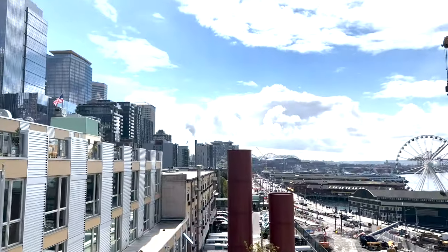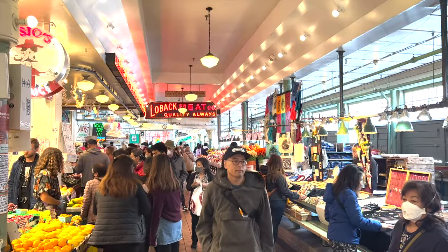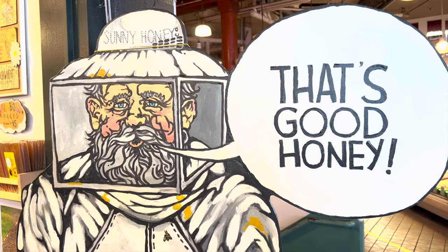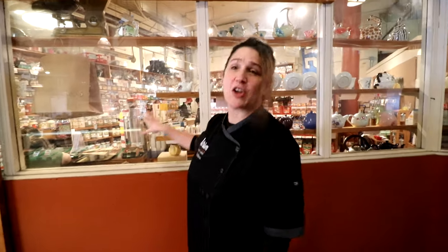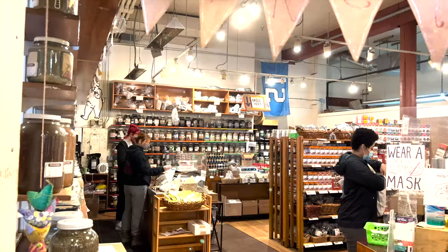We're going to go and actually get the ingredients for what we're cooking, and we literally just have to walk right there. This is so cool. This is one of my favorite shops here at Pike Place Market — this is called Market Spice. It is a chef's dream.